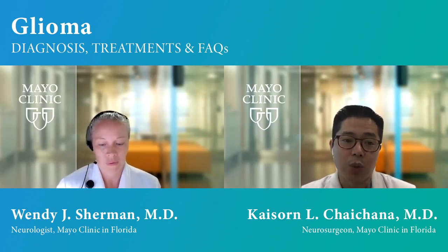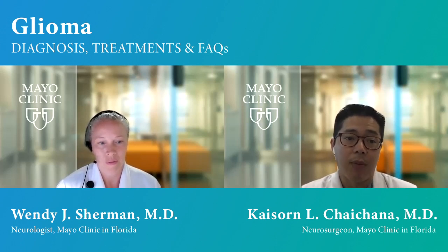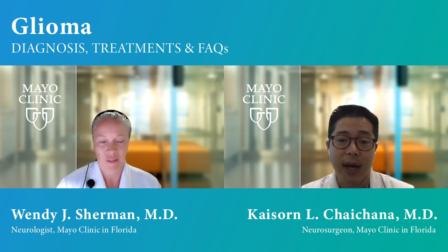By getting this tissue, we help guide management for these tumors — whether they need radiation or chemotherapy. But also, sometimes surgery can be curative, and sometimes it changes the natural history by delaying recurrence or improving survival. We try to make surgery as safe as possible. Here at Mayo Clinic, we have a lot of advanced technology, including specialized imaging techniques that allow us to identify eloquent areas of the brain to try to avoid those areas.